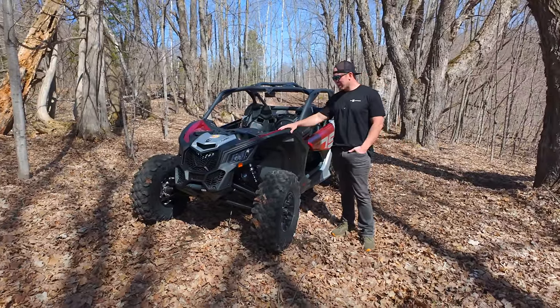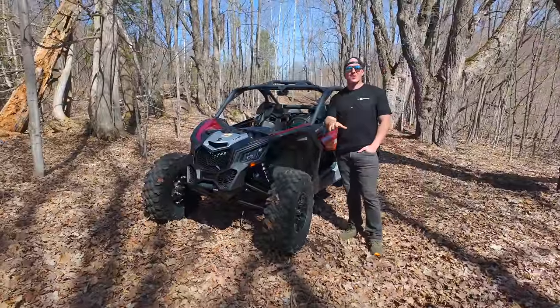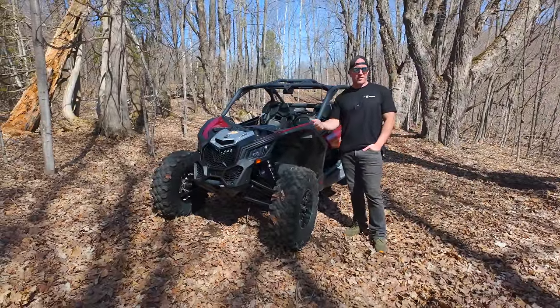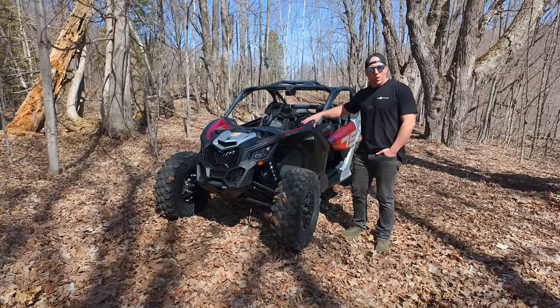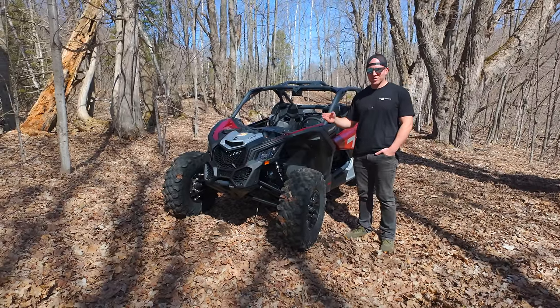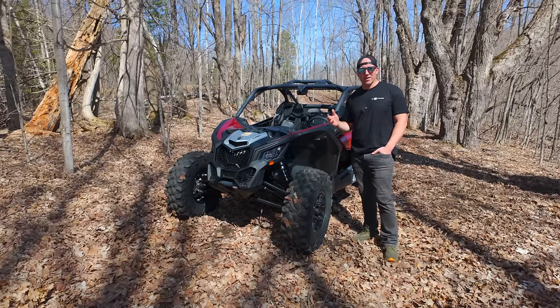This is the base model Maverick X3, but let me give you a little bit of your options when it comes to Maverick for 2024. There is only a single Maverick Trail available. There are four Maverick Sports. There are 20 Maverick X3s — 20 different versions between two and four seat. I thought my computer was glitching there were so many options on the screen, but it's not. There's 20 of them.